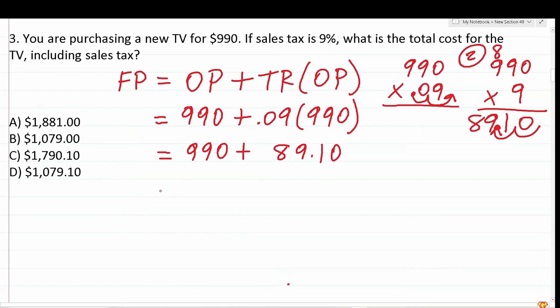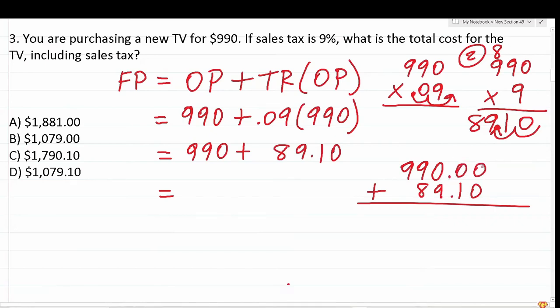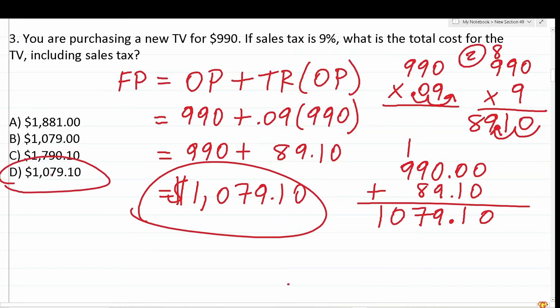Now we add 990 plus 89.10. Adding a decimal and zero placeholders to 990: 0 plus 0 is 0, 0 plus 1 is 1, drop the decimal, 9 plus 0 is 9, 8 plus 9 is 17 — carry 1, 9 plus 1 is 10. So the final price including tax is $1,079.10, which is answer choice D.